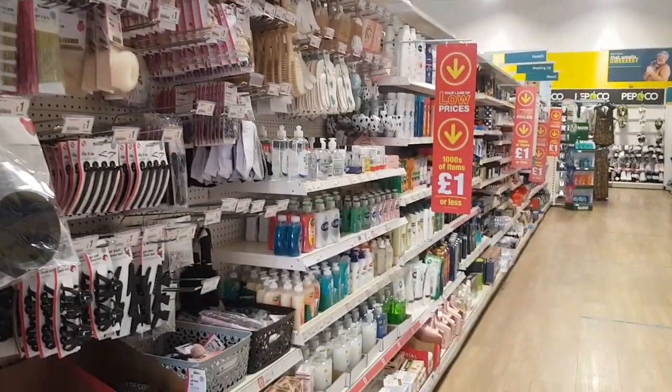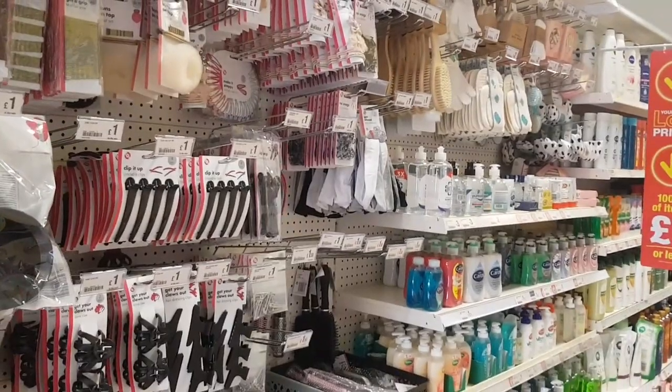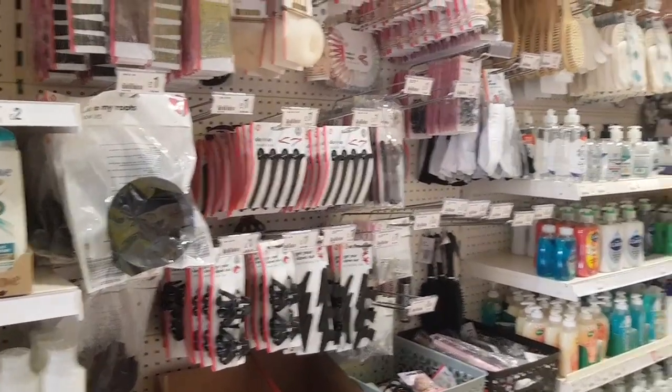Hi everyone, welcome to Becky's Crafts and Goodies and welcome to a little Poundland shopping video. We haven't been in for a little while so I thought we'd pop in to my local Poundland and just see what bits and pieces they've got.